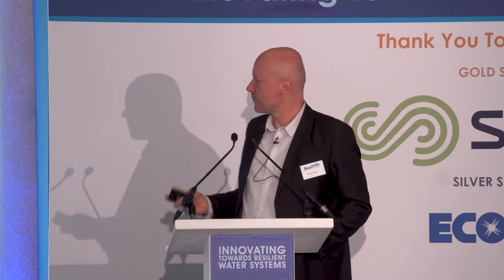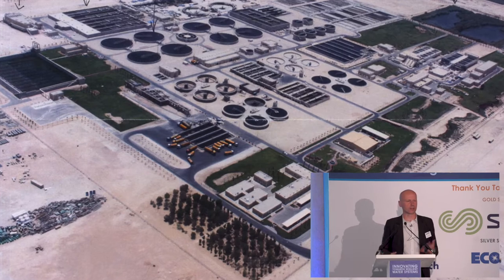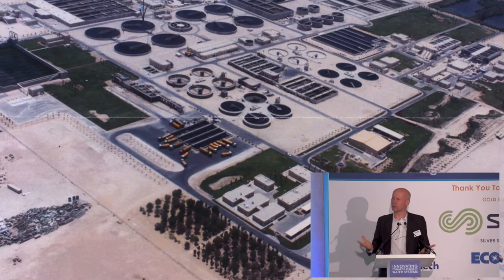We developed those ideas further when we were asked to get involved in a tender for a massive new water treatment facility in Qatar. We looked at examples of water treatment facilities that had already been built, such as this one. And when I looked at that, I thought it doesn't look all that efficient — it's quite rectilinear, there's quite a lot of space between the elements.